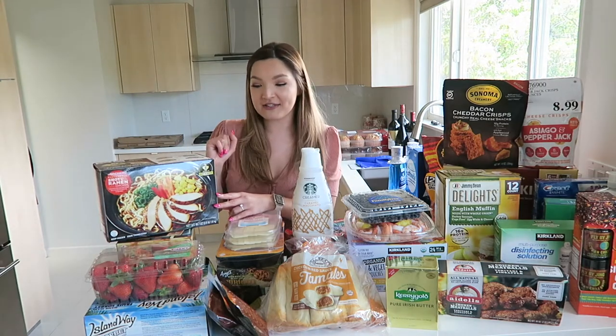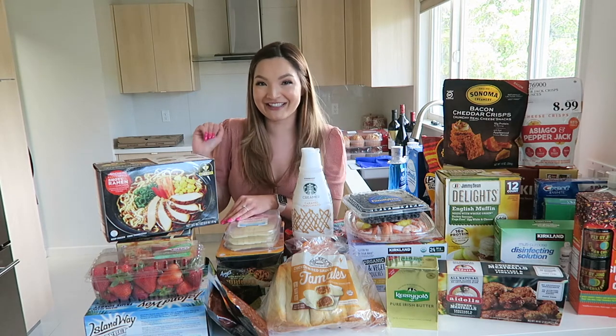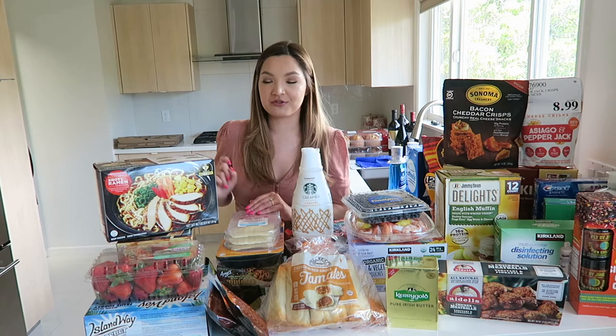I will also include prices where possible. A lot of these items I did get on sale since I love getting a good deal at Costco, but if I can find the prices I will put them on the screen as well.